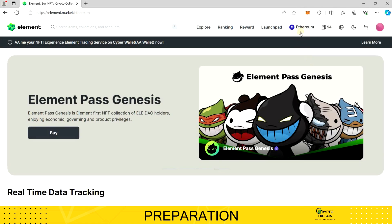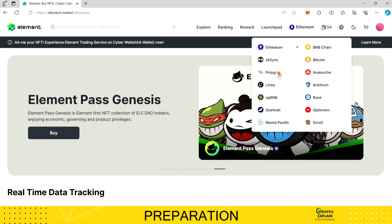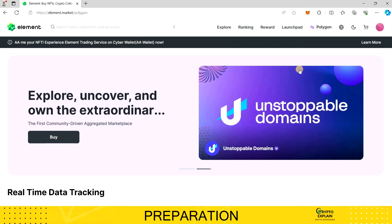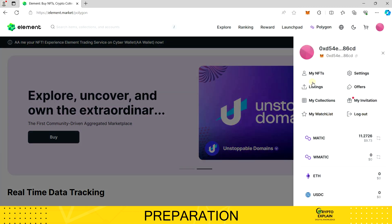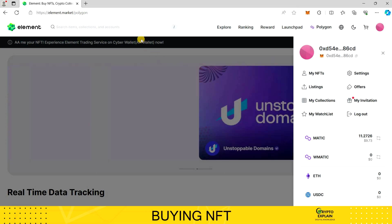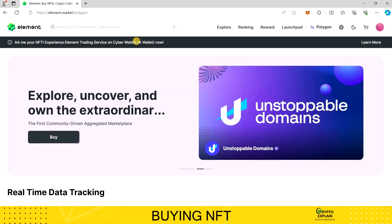Now I'll switch networks from Ethereum to Polygon because all transaction fees are low, making it ideal for instructional purposes. Hovering over the profile icon reveals all available options post-connection. I don't think it's necessary to focus extensively on them as you'll easily navigate each one.